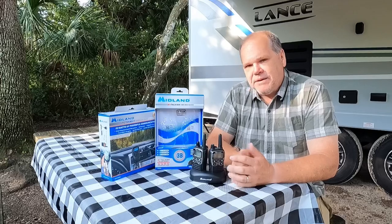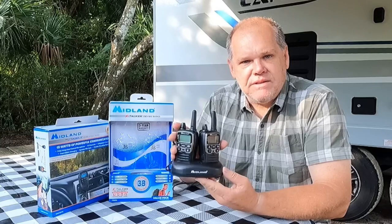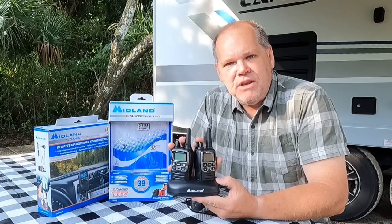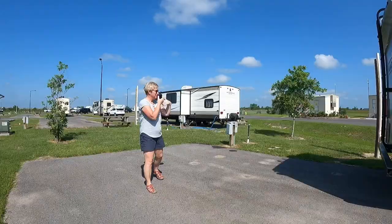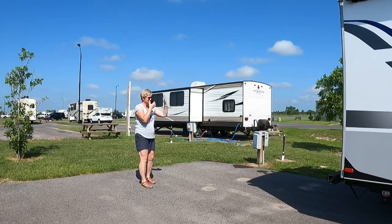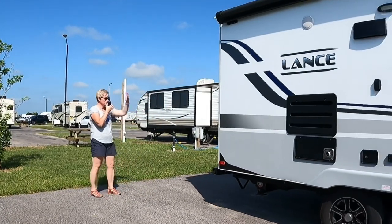Before we get to that bonus product, I want to start with this product right here — the Midland X Talker two-way radios. I am absolutely in love with these radios. We've been using them now for the last two weeks and we absolutely love them. These are a game changer when it comes to backing our RV into tight campsites. Let's talk about how they work, the features, and other ways you could potentially use these.